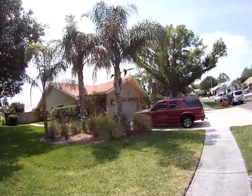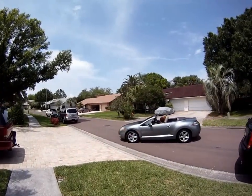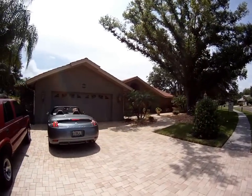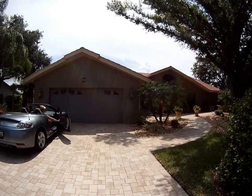You can see it's a nice property size, and there's the owner with another prospective buyer. Notice the pavers — the entire house has been paved, and the entire inside is wood.